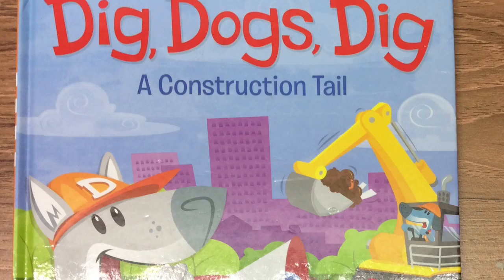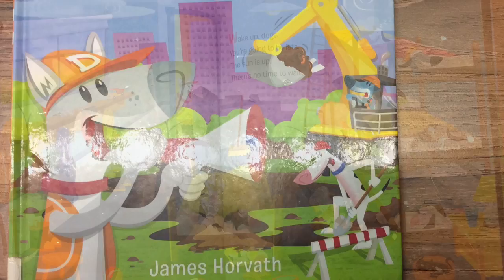Welcome to Book Budding! Dig, Dogs, Dig! A Construction Tale by James Horvath.